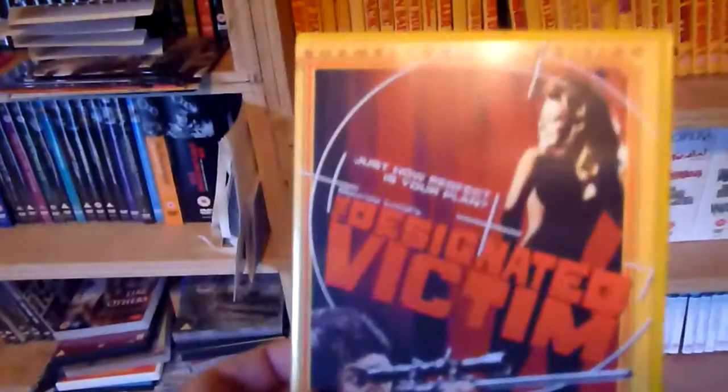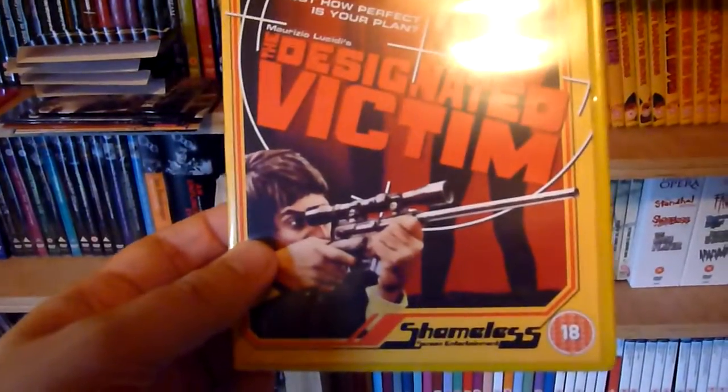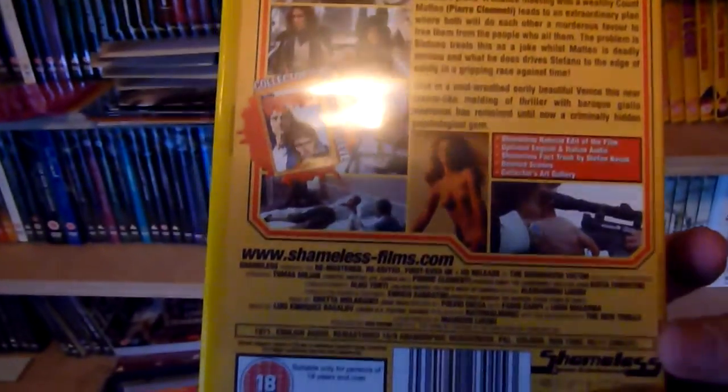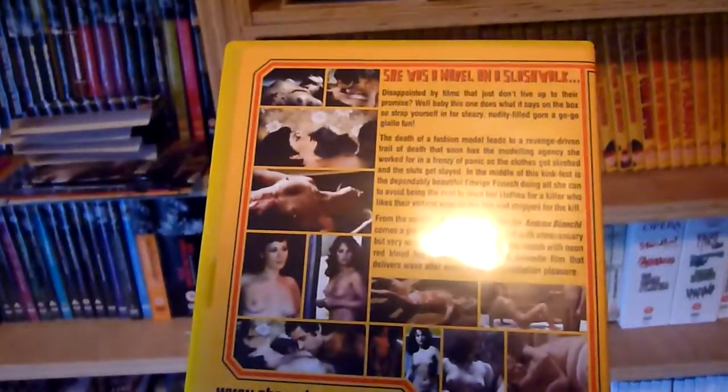Number fifteen is The Designated Victim, and this is the Shameless Fan Edition. I'm not entirely sure what the difference is with those, but I think the Fan Edition ones are probably the ones with the extra features on. Number sixteen is Strip Nude for Your Killer.